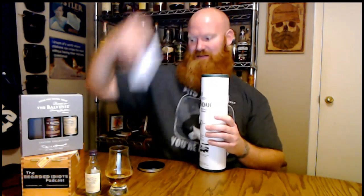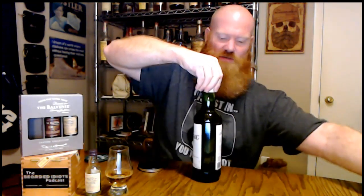But before I get into that, I've got a special treat I'm going to do first. I'm not going to drink this, but I am going to show you guys what I'm going to be doing over the course of the next three weeks — if it'll come open.